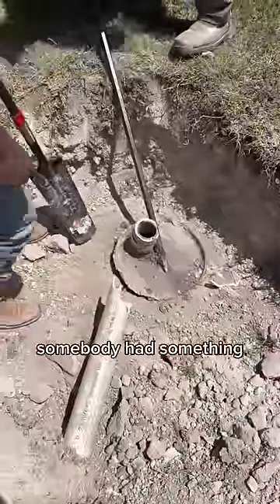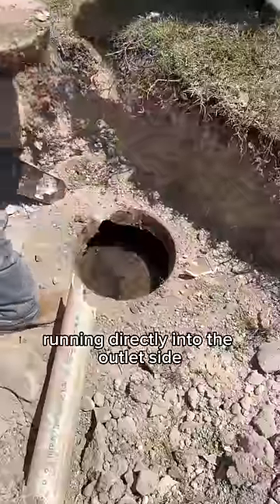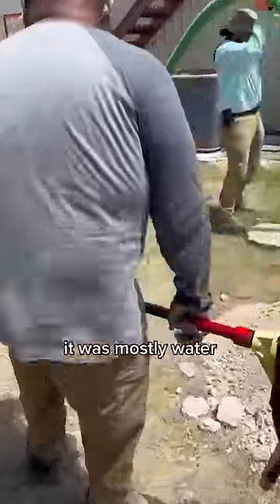It looks like at one time somebody had something running directly into the outlet side, but we got it pumped open and thankfully it was mostly water.